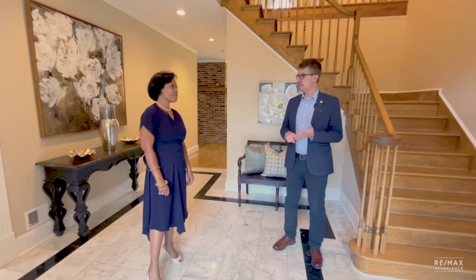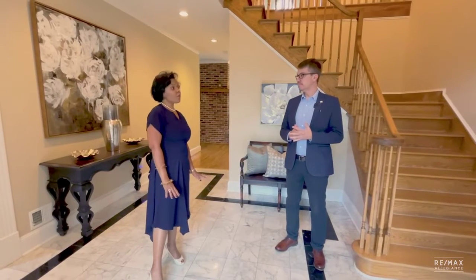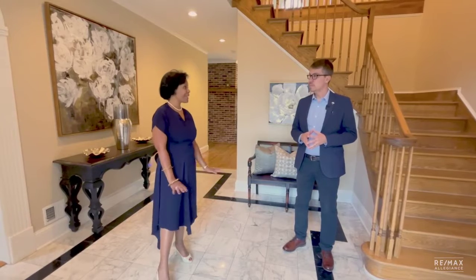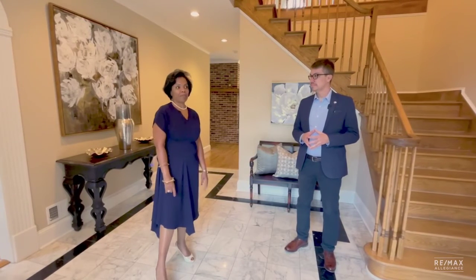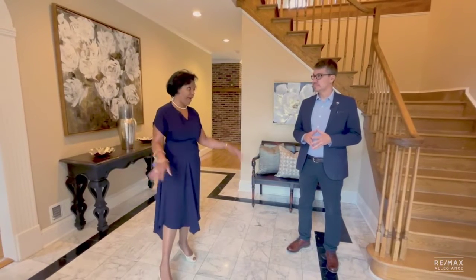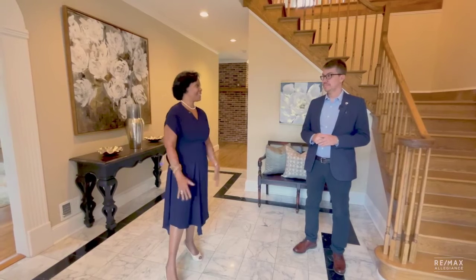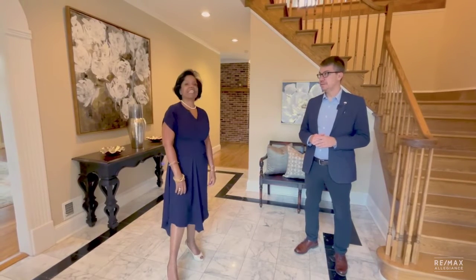Now we're inside — beautiful foyer. Talk to me a little bit more about the house. How many bedrooms, baths, and levels? Four bedrooms plus a bonus room, five full baths, three levels. They finished the basement. It's a Case remodel, so they spared no expense. This level has two half baths, a family room, living room, dining room, breakfast room, and a really expanded kitchen. Tons of room for entertaining on this level — this house is amazing.